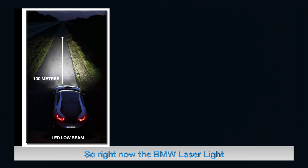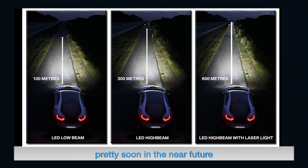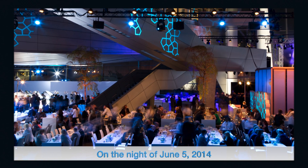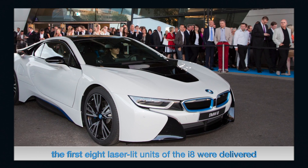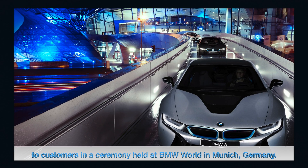Currently, BMW laser light technology is offered on the i8 as an option, but soon BMW will start offering this technology on more models. On the night of June 5, 2014, the first eight laser light units of the BMW i8 were delivered to customers in a ceremony held at BMW World in Munich, Germany.